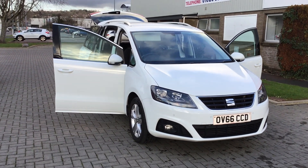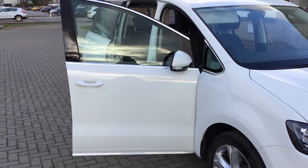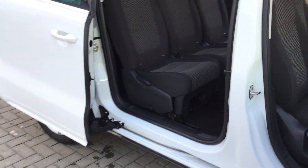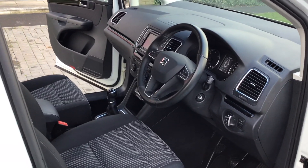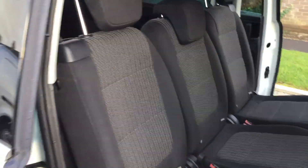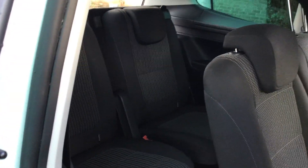This is the SEAT Alhambra. This one is the SE and comes with a 2 litre TDI six-speed manual. This very versatile family car has only done just over 39,000 miles. It contains bench seating for three in the rear and also a further two seats in the back.